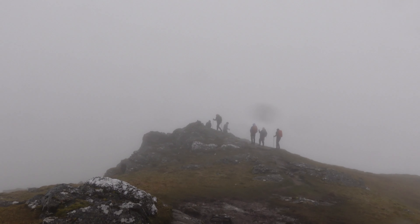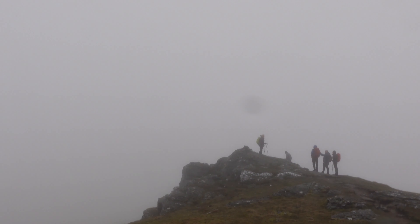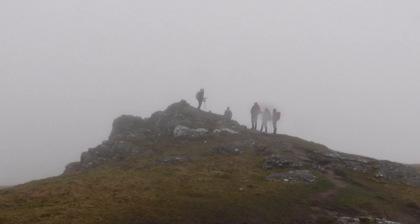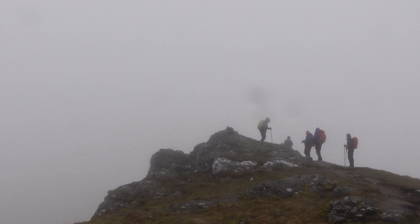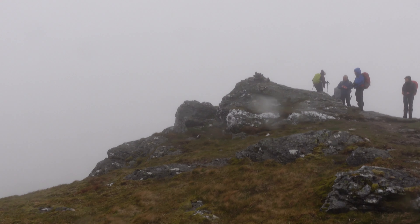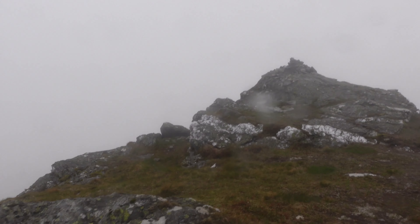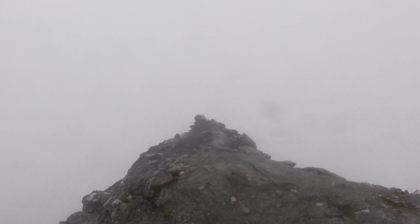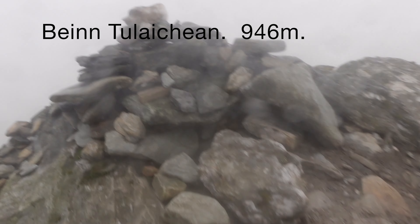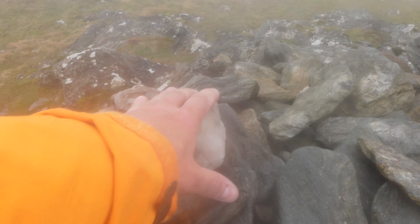The summit of Ben Tolican is finally in sight — a few people from the club already having selfies. This is quite windy so I'll just quickly touch the cairn and back the summit. Ben Tolican, Munro number 12, bagged.